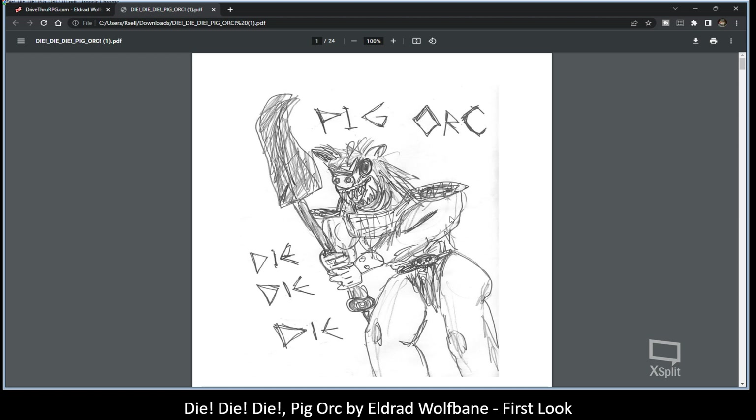When I first read this I thought it was Pig Orc Die Die Die, but then looking at some of his other material, it's actually Die Die Die Pig Orc. You can see the art is definitely that very sketchy style — far better than I could do, let's make that clear. I just love the texture and feel of it, and it does what it's meant to do.